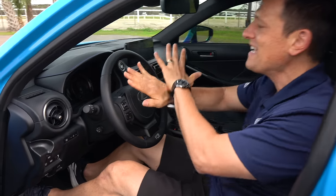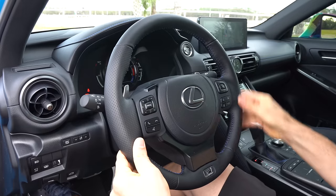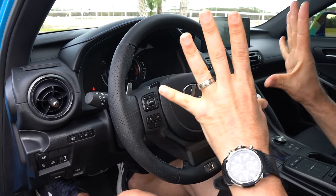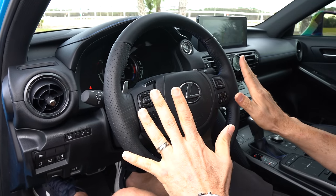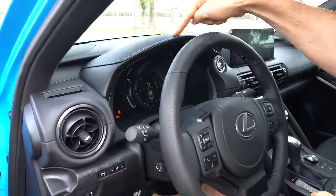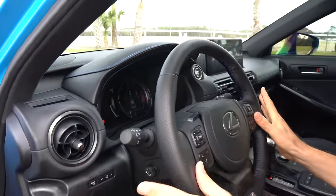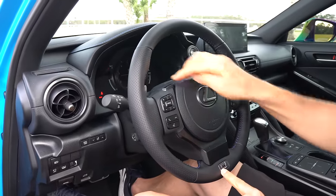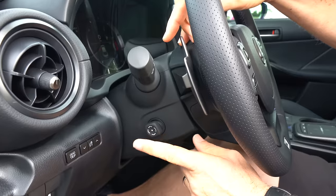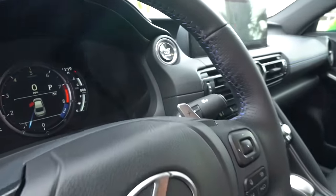The steering wheel is still fantastic — perfect thickness. They used two different types of leather, perforated and smooth, with blue stitching throughout. Lexus didn't go halfway with the stitching — it's even on the gauge cluster hood. You have flat black switch gear, the F Sport badge, and paddles on the back of the wheel for the eight-speed automatic. This is a power tilting and telescoping steering wheel.